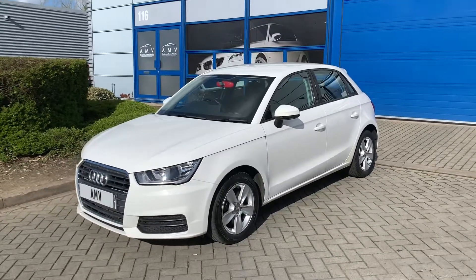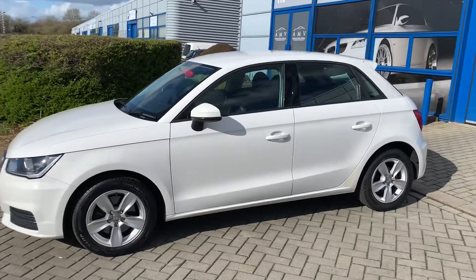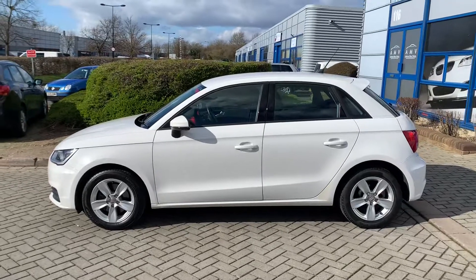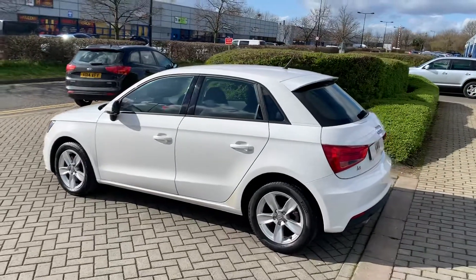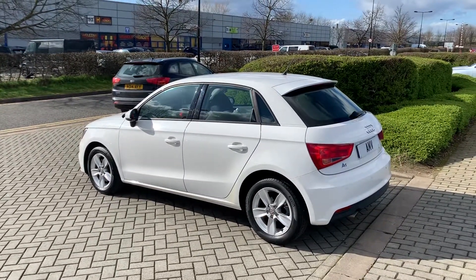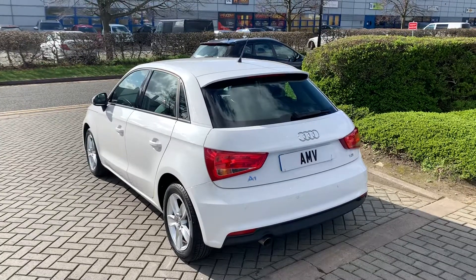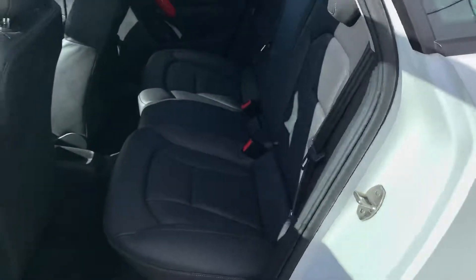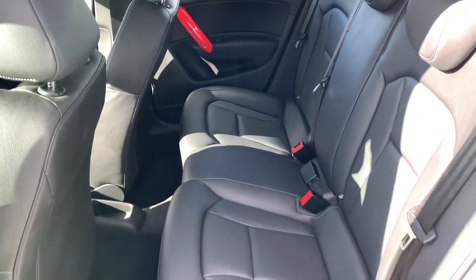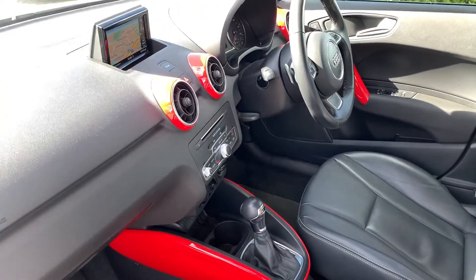It's a lovely, clean car with really good ownership — a five-door crossover automatic. It has the Audi multimedia sat-nav system which also incorporates Bluetooth, Bluetooth audio, SD card reader, and there's a CD player built in as well. The sat-nav system pops up out of the dashboard. It also has alloy wheels, rear park sensors, and the automatic gearbox with paddles on the steering wheel.